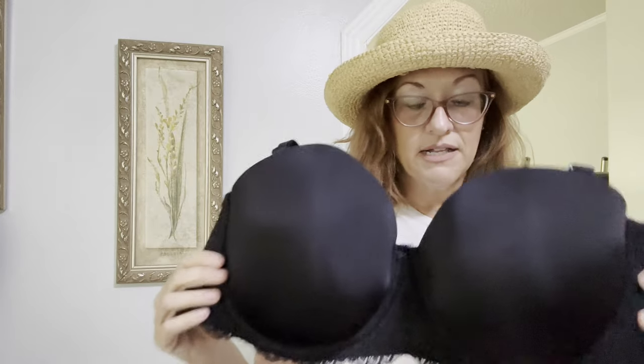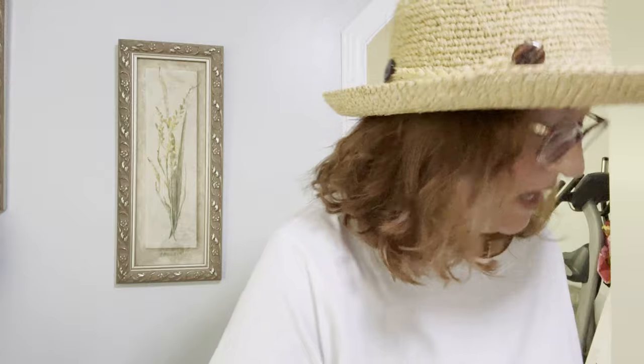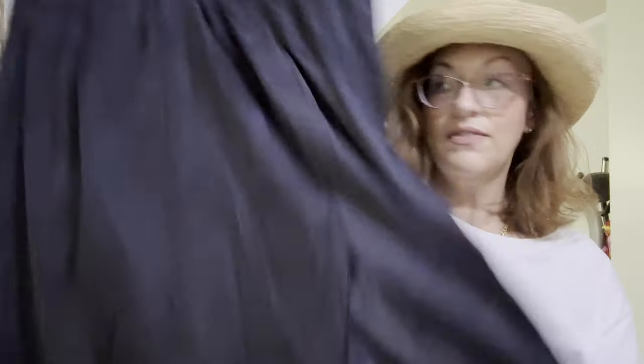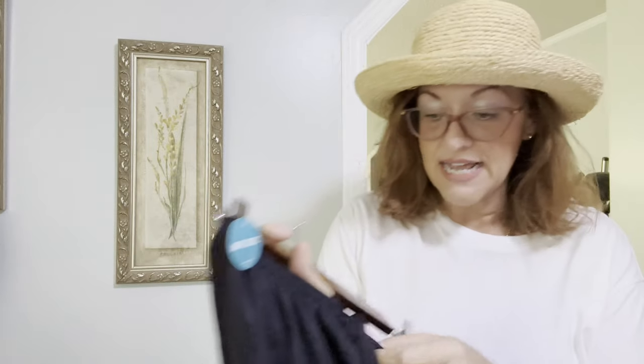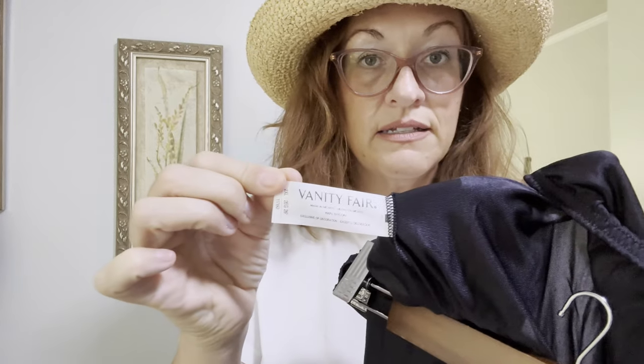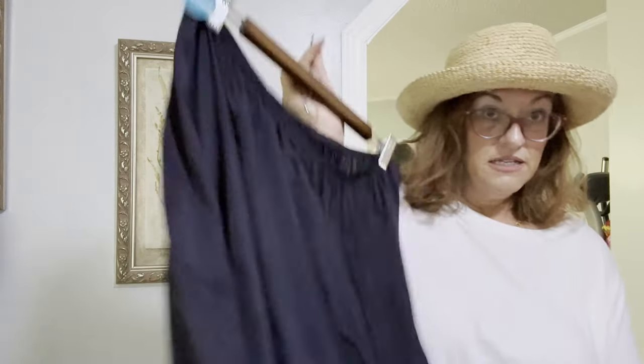If you're a 42F, hop over to my Poshmark or eBay closet and I'll give you a deal. Next is a ladies slip — new with tags. Do people still wear slips? I love slips. It has a nice little slit and is anti-static. It's a Vanity Fair 2XL — just a cute little slip.